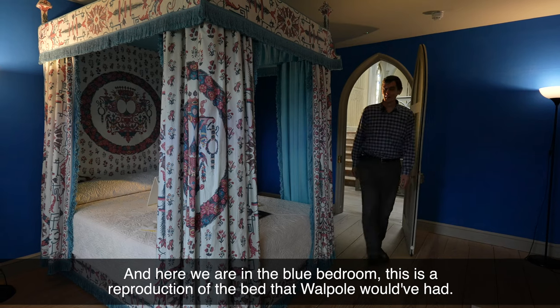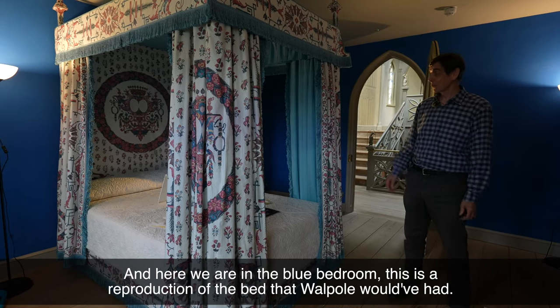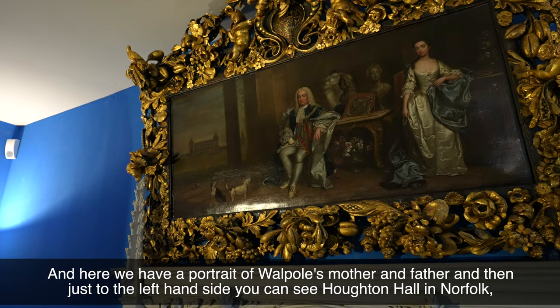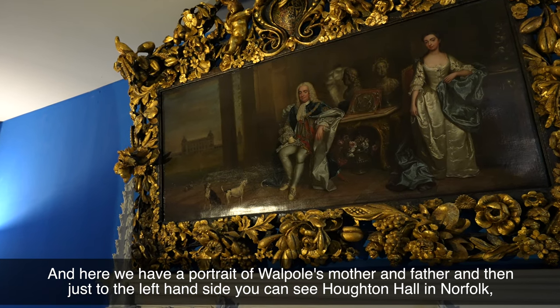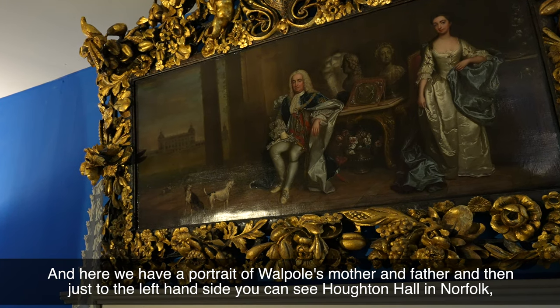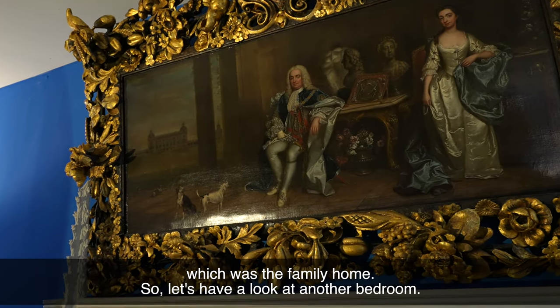And here we are in the blue bedroom. This is a reproduction of the bed that Walpole would have had, and here we have a portrait of Walpole's mother and father, and then just on the left-hand side you can see Houghton Hall in Norfolk, which was the family home.